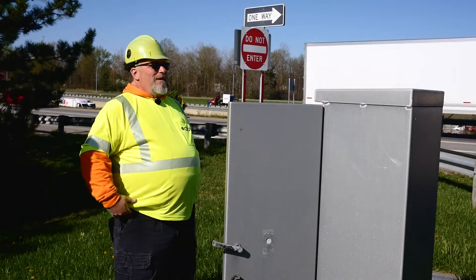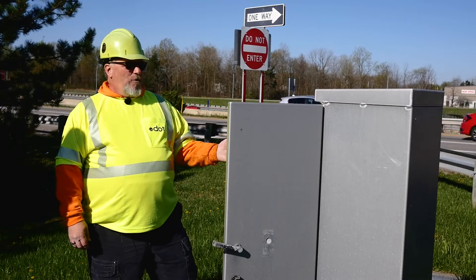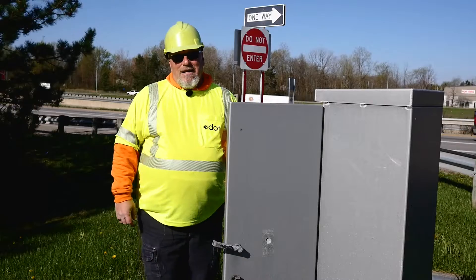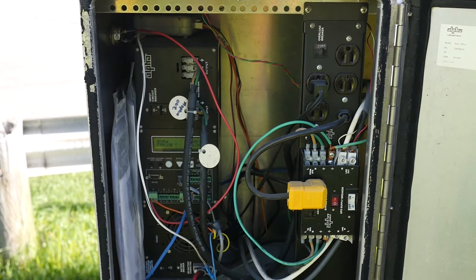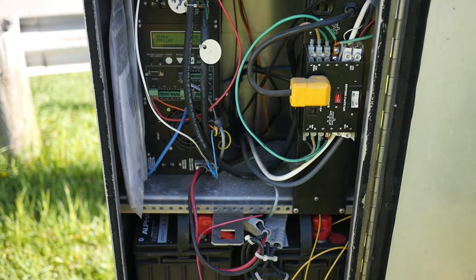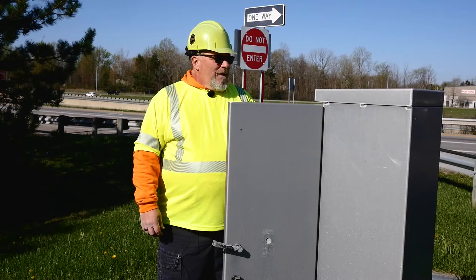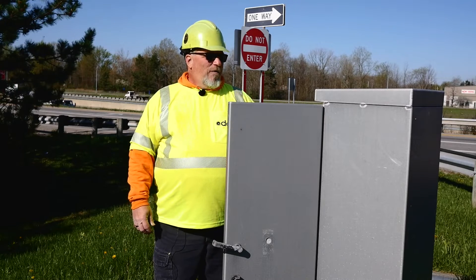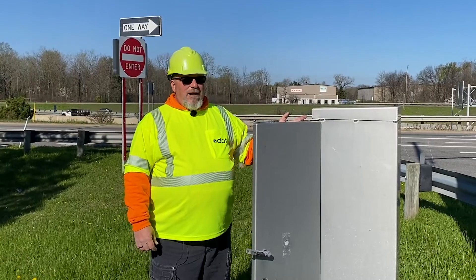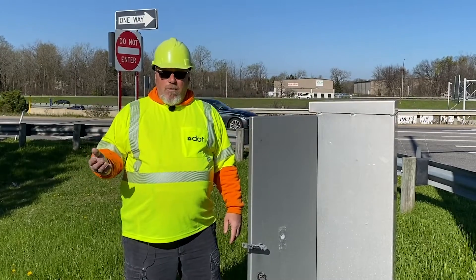Here we have our battery backup system, our UPS — an uninterruptible power source. Every one of our signalized intersections has one of these. If there's ever a power failure, whether from storms, downed lines, or traffic accidents, this unit takes juice from the batteries — 24 to 48 volt depending on the system — runs it through the inverter, and feeds 120 volts back to the signal cabinet. It will run for approximately two hours.